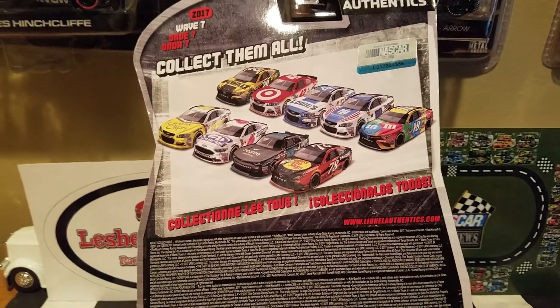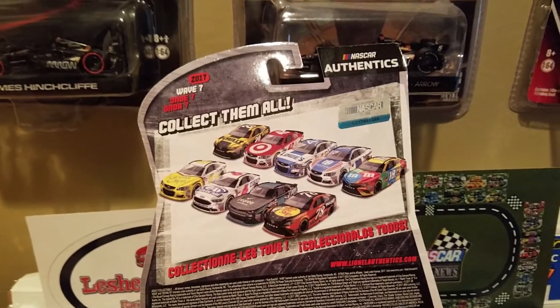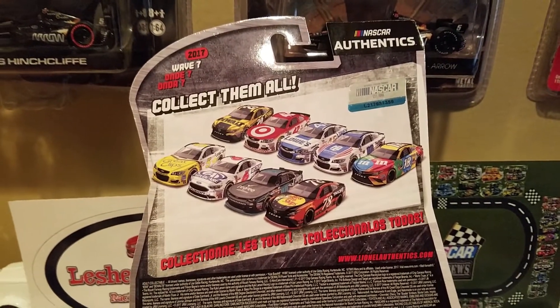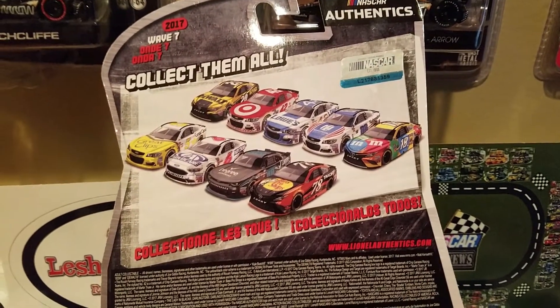Like I just previously said, that's going to be quite an accomplishment, as I do say so myself. But enough talking about my accomplishments — we're going to go ahead and unbox this bad boy. We're going to take a closer look at the Kyle Busch 2017 M&M's Toyota Camry.